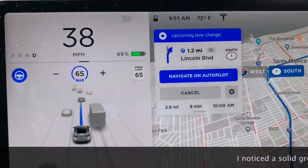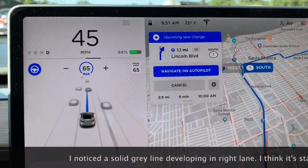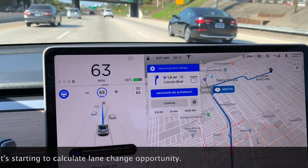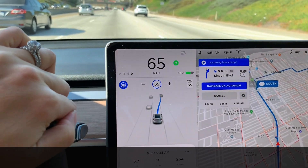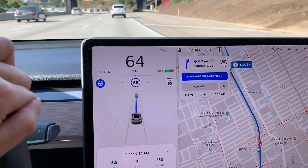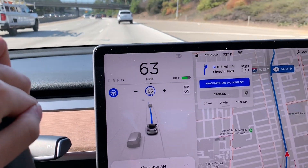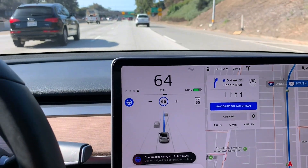A prompt just came up telling me to anticipate a lane change because I'm about to get off this freeway. I'm going to pass this car first and then follow the suggestion. I'm actually going to put my hand here and see if it's going to signal on its own when taking that exit ramp. All right, one more lane change.